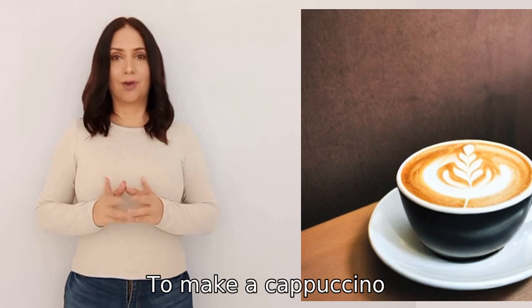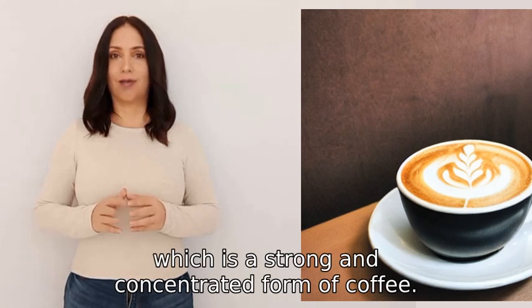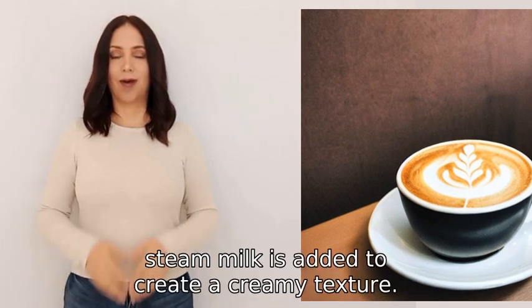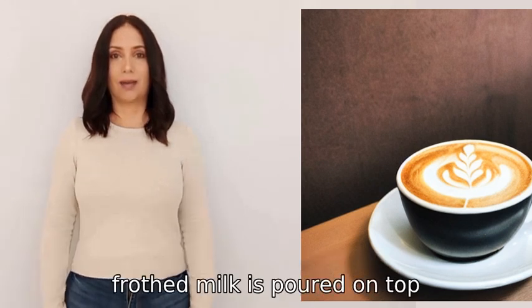To make a cappuccino, the first step is to brew a shot of espresso, which is a strong and concentrated form of coffee. Then steamed milk is added to create a creamy texture. Finally, frothed milk is poured on top.